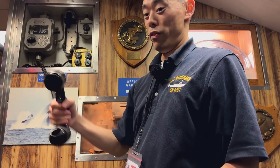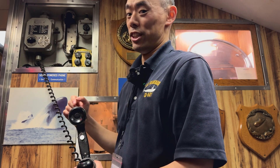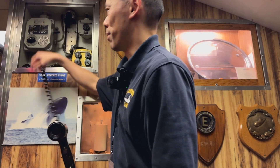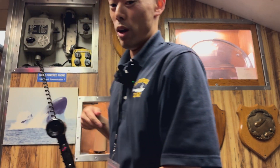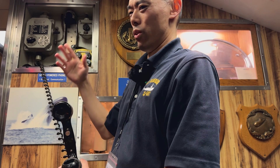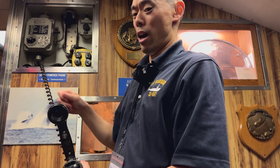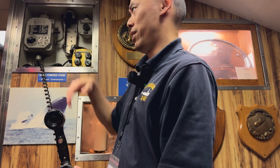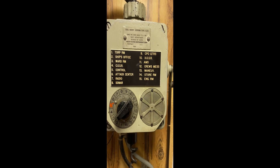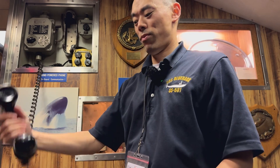First, you remove the handset from its bracket. On each of these there is a list of stations you can select for which you want to call. Let's say I want to call the crew's mess — I'm going to select station 12 on the black dial. Right here is a crank. This is not a field telephone like in the army, so you don't have to continuously crank it to generate power. All this does is when you crank it, it operates the call buzzer on the other end of the line at whatever station you have selected.